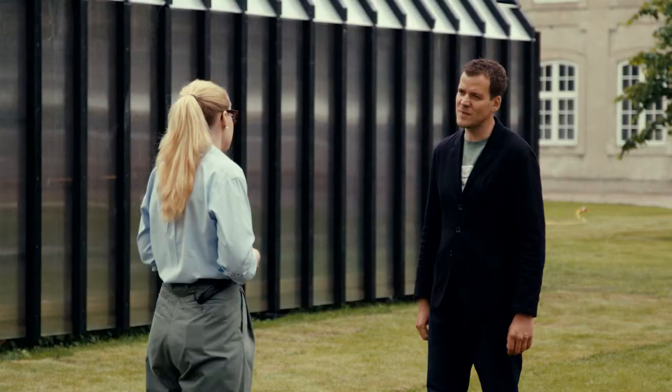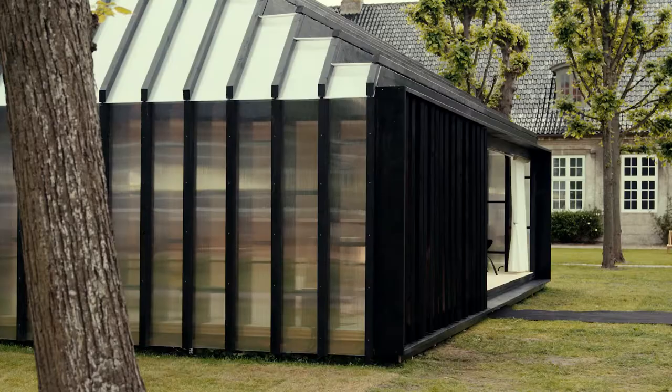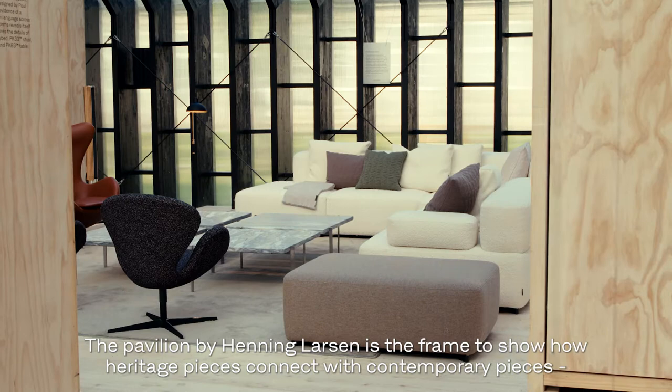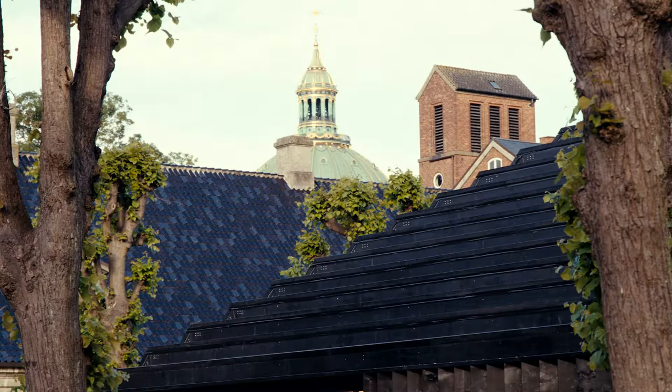And speaking of design, there's a bridge between heritage pieces and new design of course. How do you merge those two? The pavilion by Henning Larsen is the frame to show how heritage pieces connect with contemporary pieces and showcasing that everything has a relevance in this unique space.